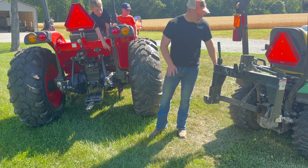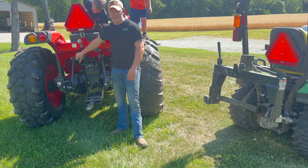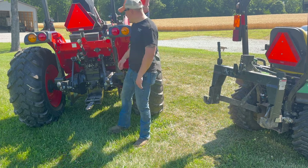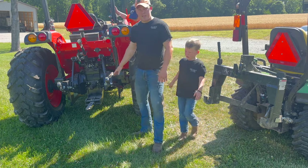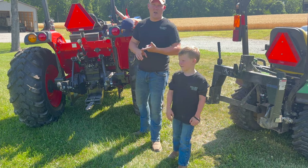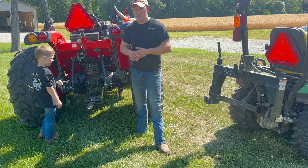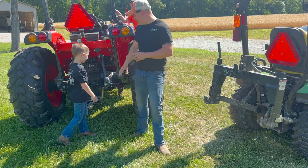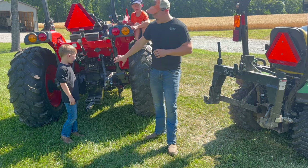Coming around to the back — the John Deere 1025R has no rear remotes or drawbar. The Coyote NS6010 comes with one rear remote, and we added another for about $400 from the dealer, so now we have two sets of rear remotes. It also has a drawbar and a lot of other nice features we'll cover in detail in another video. We are going to add a top link cylinder so we can adjust it on the fly — we'll install that ourselves and show you how to do it, along with an adjustable side cylinder.